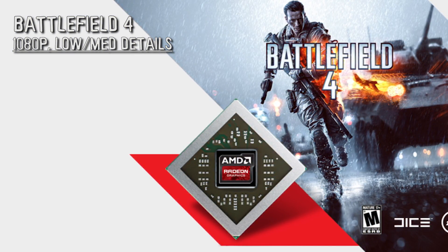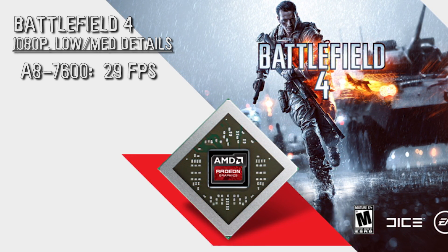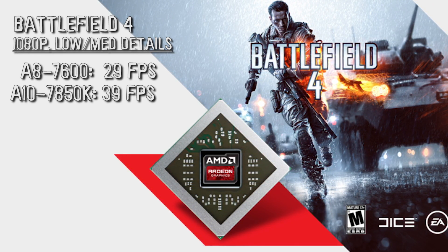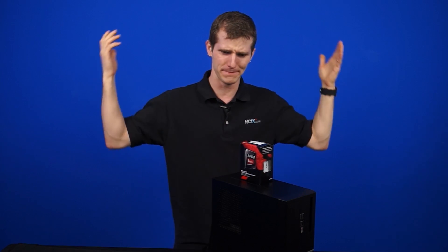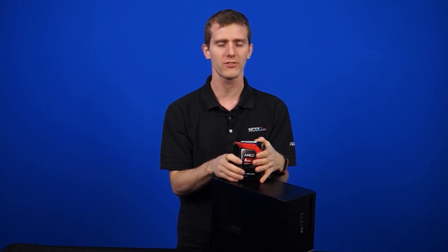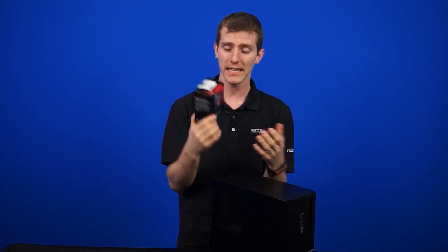Testing on Battlefield 4 at 1080p low/medium details showed the A8-7600, the lower-end part, achieved 29 FPS, while the A10-7850K hit 39 frames per second. This handily beat the Intel Core i7-4770K, which only managed 12 FPS. AMD is really drawing attention to Intel's omission of Iris-grade graphics on their desktop enthusiast-class processors, and it'll be interesting to see if Intel makes a strategy shift to account for this enormous difference in gaming performance between their highest-end chip and a fairly mundane APU.